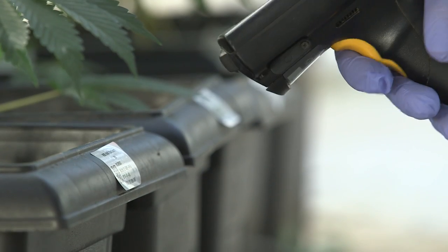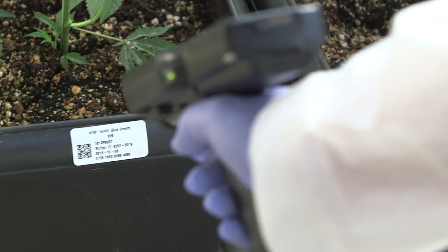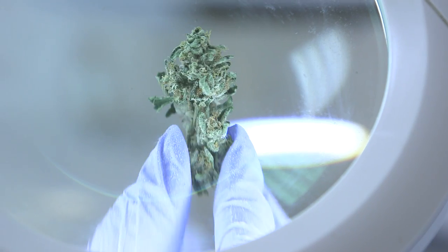Ample Organics ERP is a software solution that's used to track seed-to-sale, so we monitor every single plant in a grower room and every gram of marijuana. A big part of that is being able to do it in real time. When Health Canada comes in to do an inspection or inspect records, they expect them to be up-to-date.